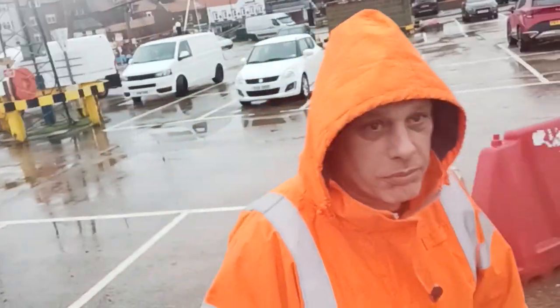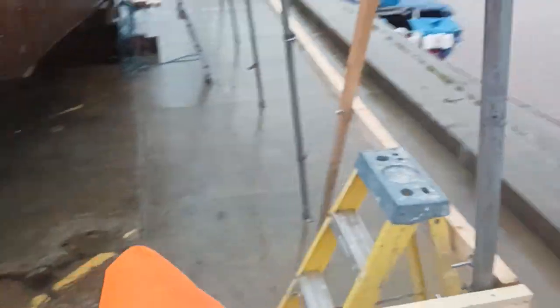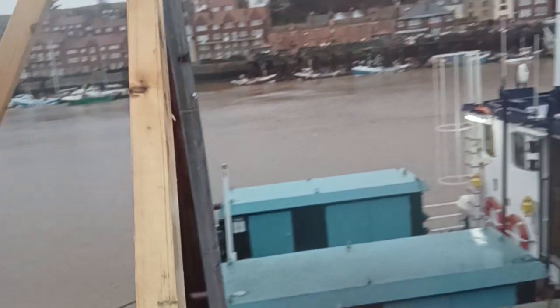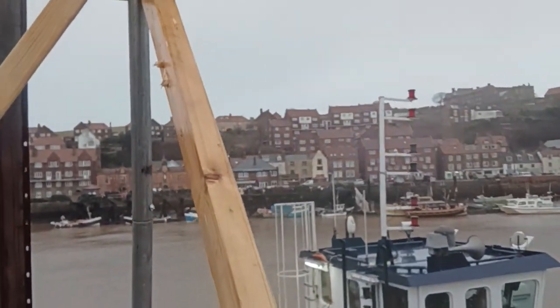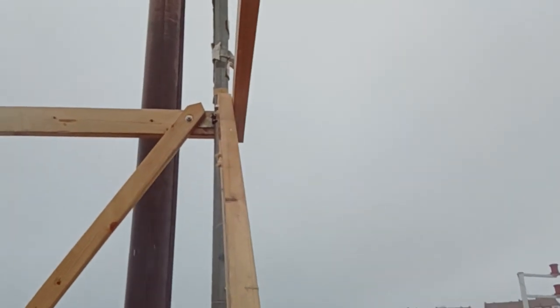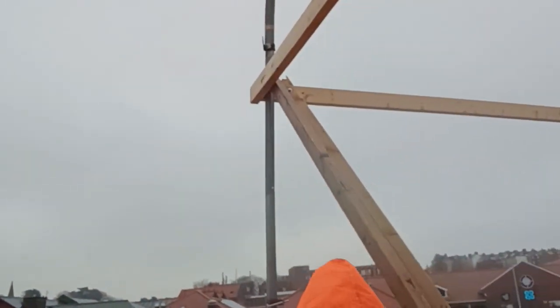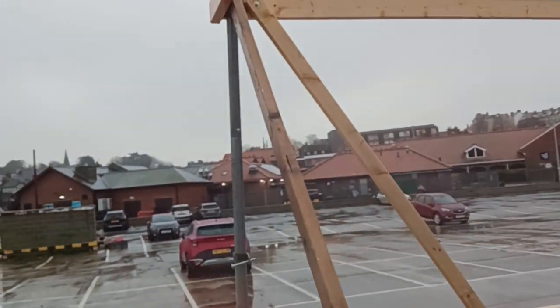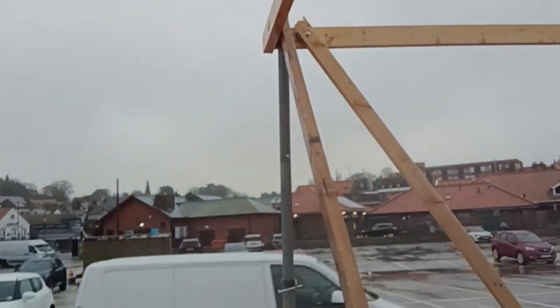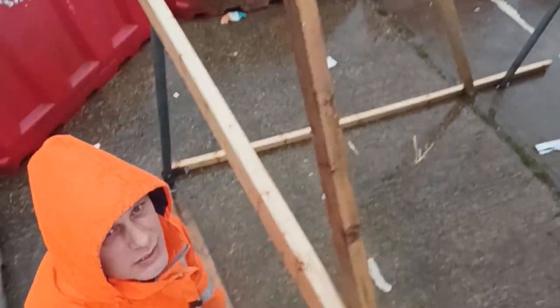We've done all the corner brackets in — you can see up there, all the way up. We've tied them in on the corners, both sides, and there as well. So we're going to bring it down both that side and that side.